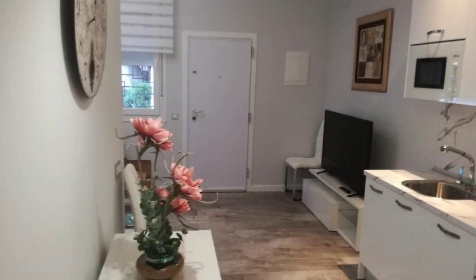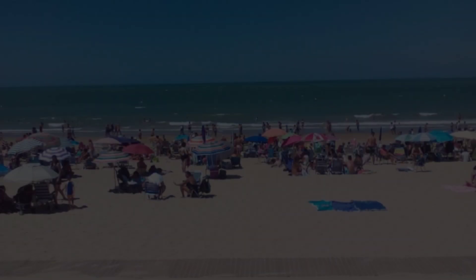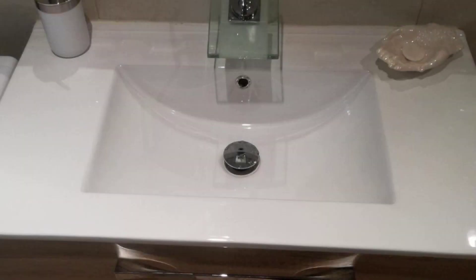It's rated 7.4, which is good. The check-in time of this hotel is 1 p.m. and the checkout time is 11 p.m.